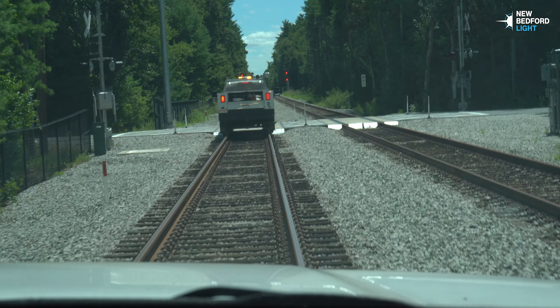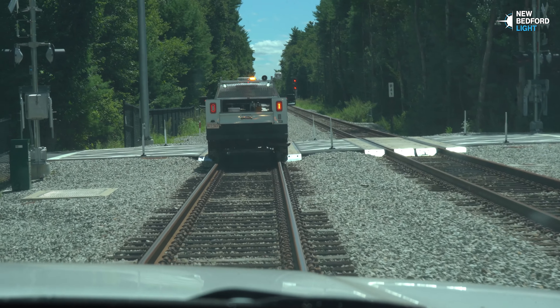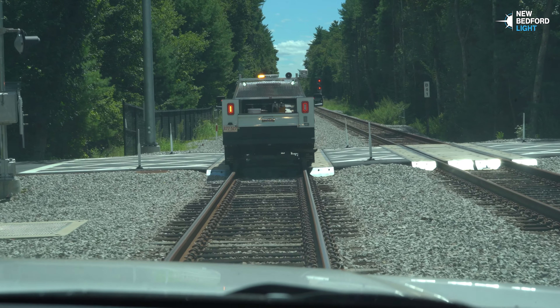If we're in a train, we're zipping along at 79 mph. This actually gives you the ability to see what's going on.